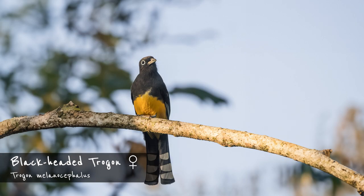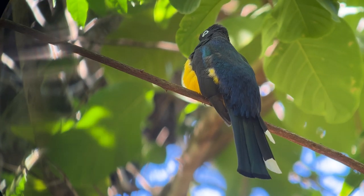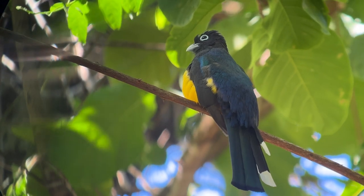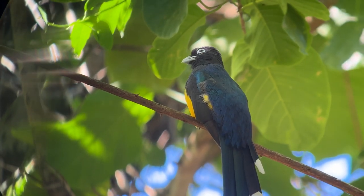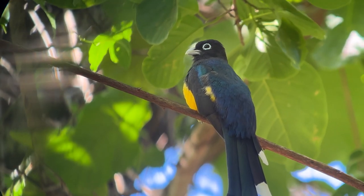The female looks like a slightly washed-out version of the male, with the shiny black replaced by gray. The black-headed trogon likes to sit on branches in forest edge zones and gardens, sometimes on fences or power cables, but usually at rather low levels. This trogon is often heard before it is seen. Its call is a very distinctive series of chucks.